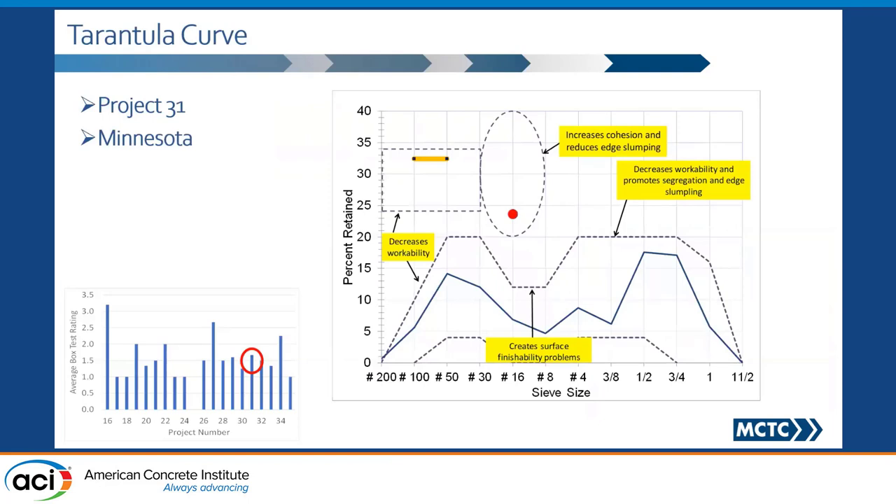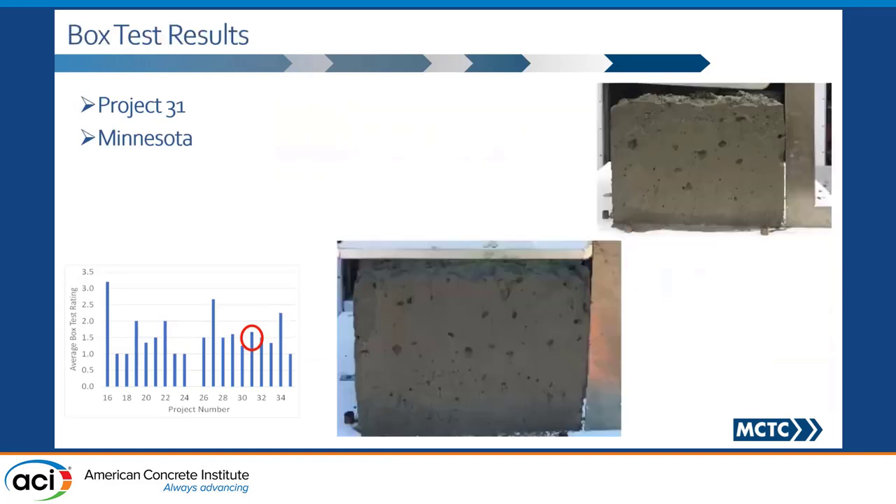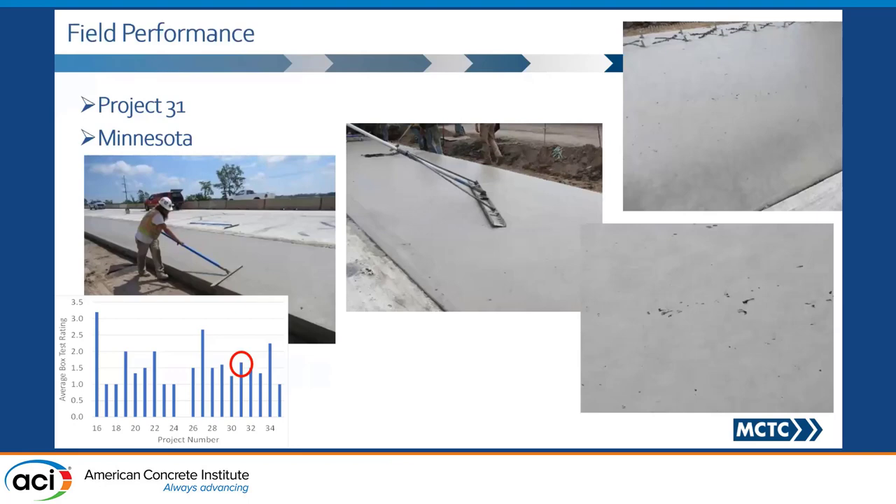Minnesota — again, everything was good here. Box test: good. You're going to see some bug holes here, and what's really interesting is when we went into the field, you would see those same bug holes. So the finish of the box test that you see on the side is exactly what you would see right behind the paver before the finishers do their thing — which is really cool.